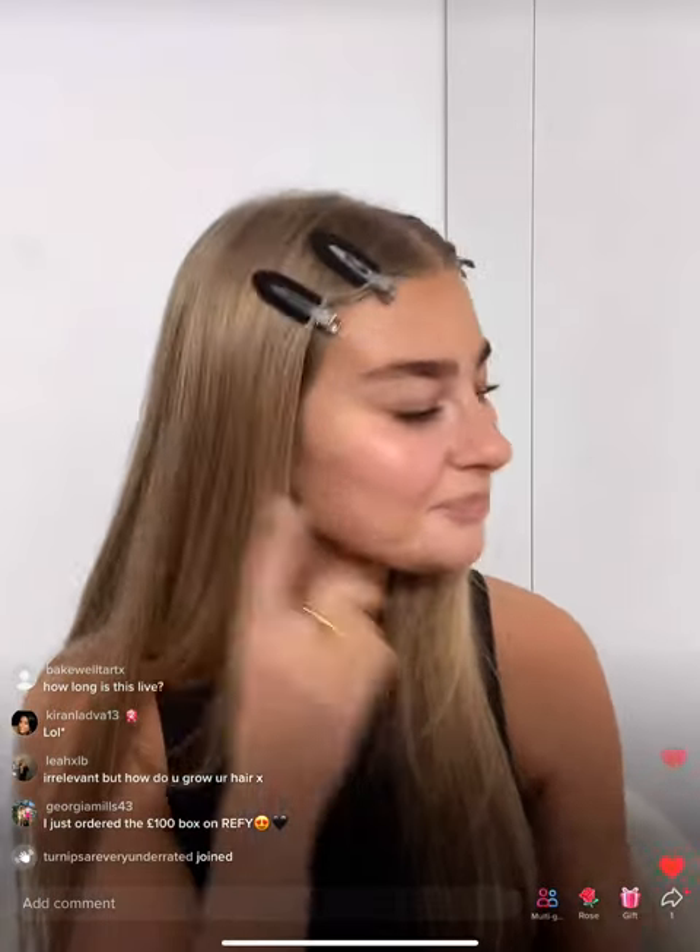For this live I'm going to be doing around an hour. The exclusive TikTok bundle of the brush and the body glow is 35 pounds, normally 44, and it's only available for this hour. If you spend over 10 pounds, you get free shipping in the UK — again, only for an hour, so please make the most of it.